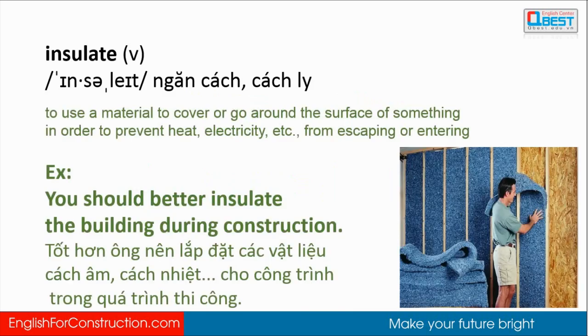Insulate: to use a material to cover or go around the surface of something in order to prevent heat, electricity, etc. from escaping or entering. You should better insulate the building during construction.